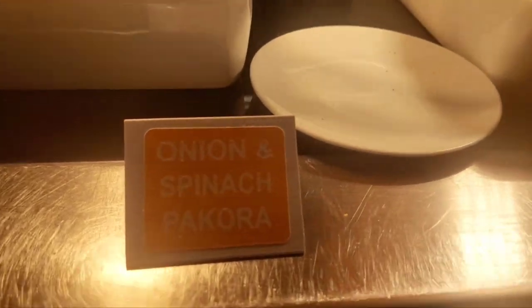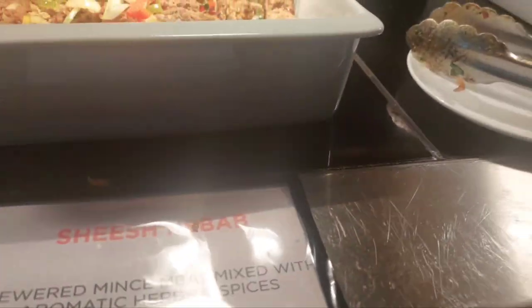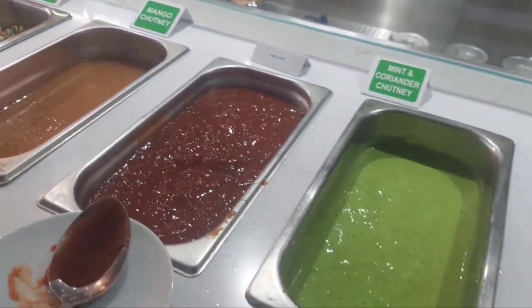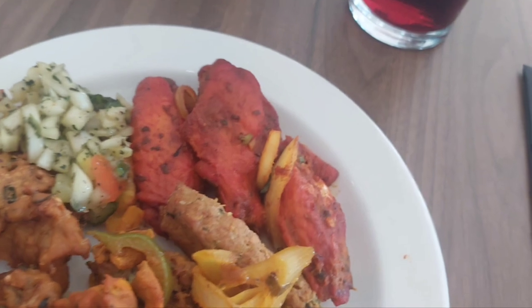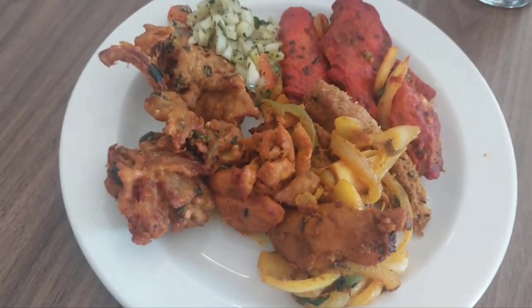So what have we got then, Lindsay? We've got the kohl and the shish kabab. These are the starters. Pakora, tandoori chicken wings, shish kabab, and a chicken marinade in yoghurt - homemade stuff. It's really tasty, see what it's like.